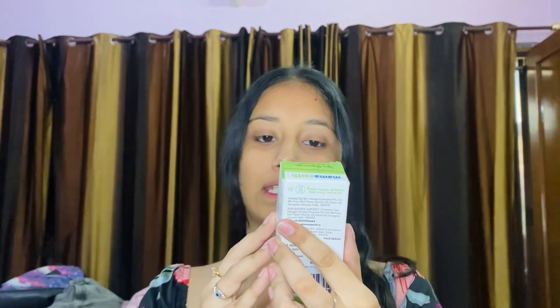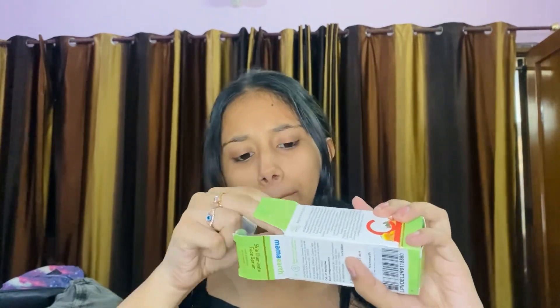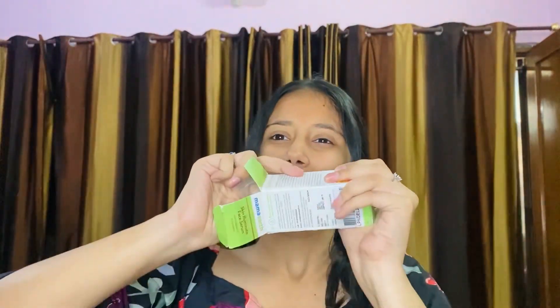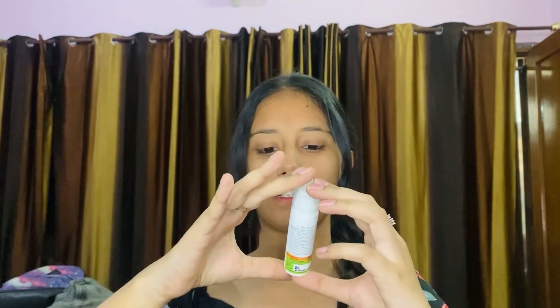The first product is Mama Art's face serum — Skin Illuminate face serum with Vitamin C and turmeric. I think it's a bit small, but I will use it and see how it is.